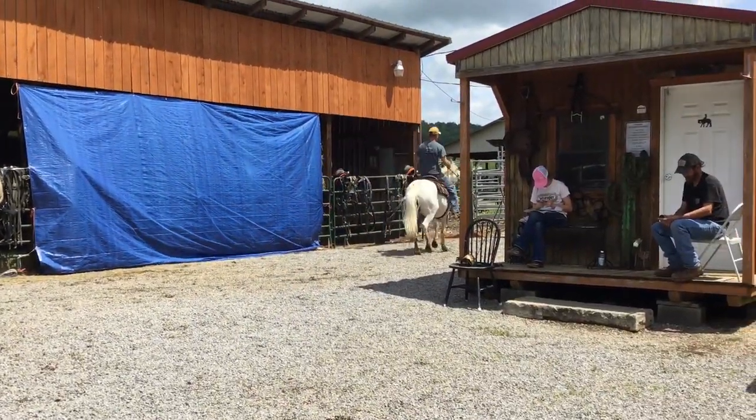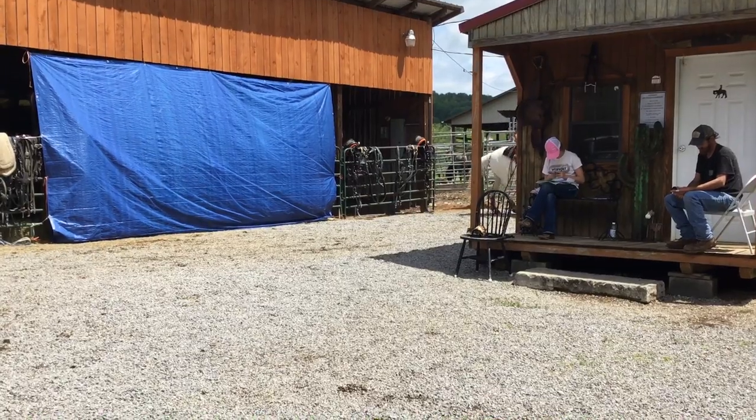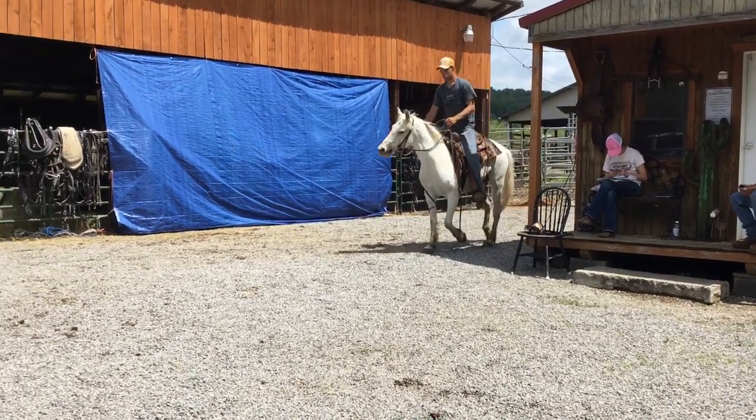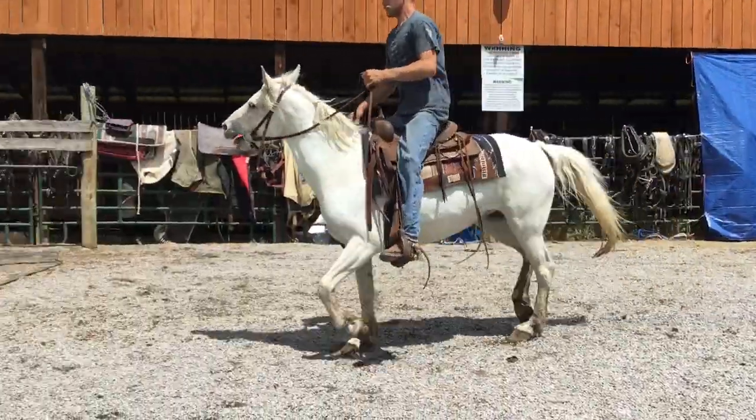She needs a bath — she's dirty. It's come a flood and they've been wallering in the mud. But a really gentle little old mare. Just six years old, 14-2. Moves out pretty.